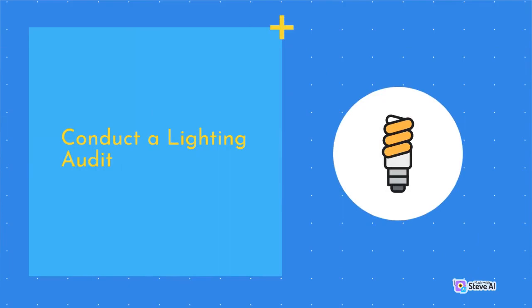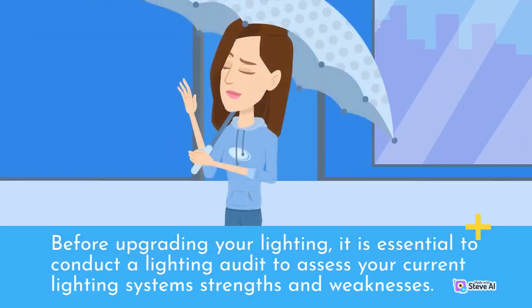Conduct a Lighting Audit. Before upgrading your lighting, it is essential to conduct a lighting audit to assess your current lighting system's strengths and weaknesses.